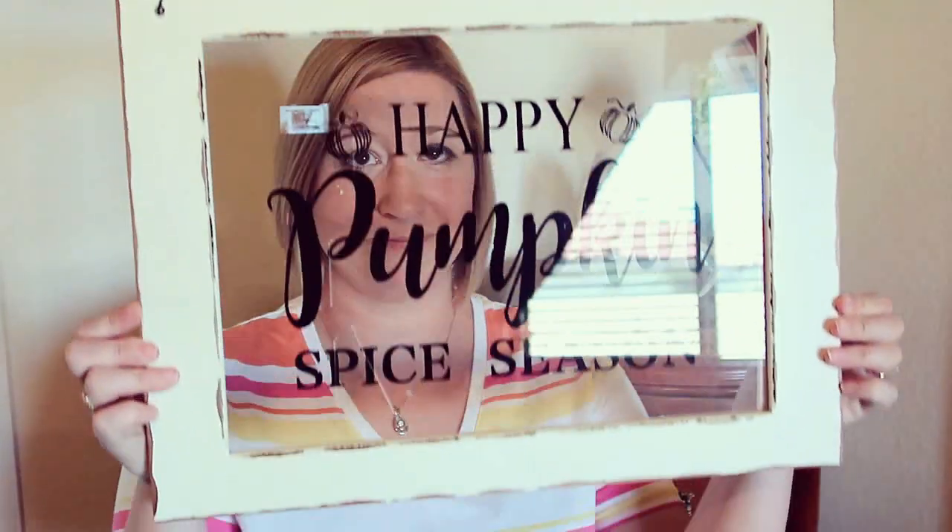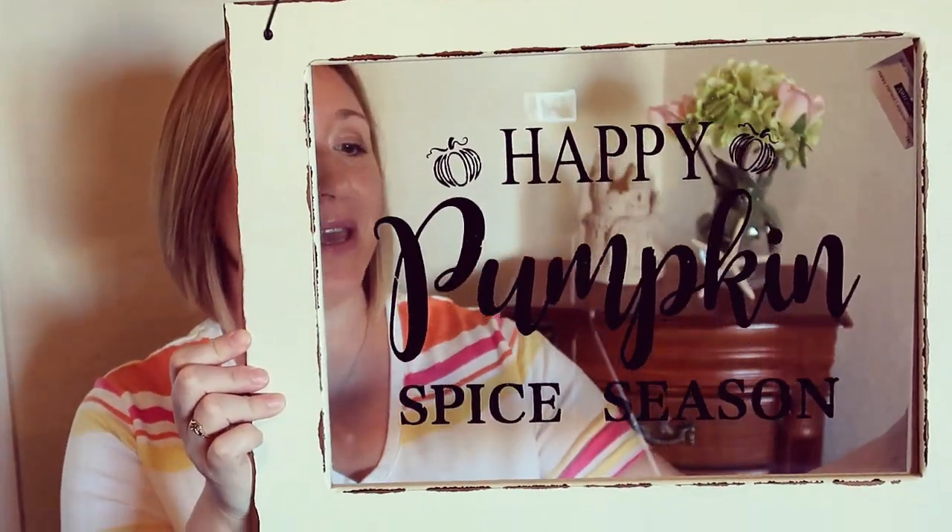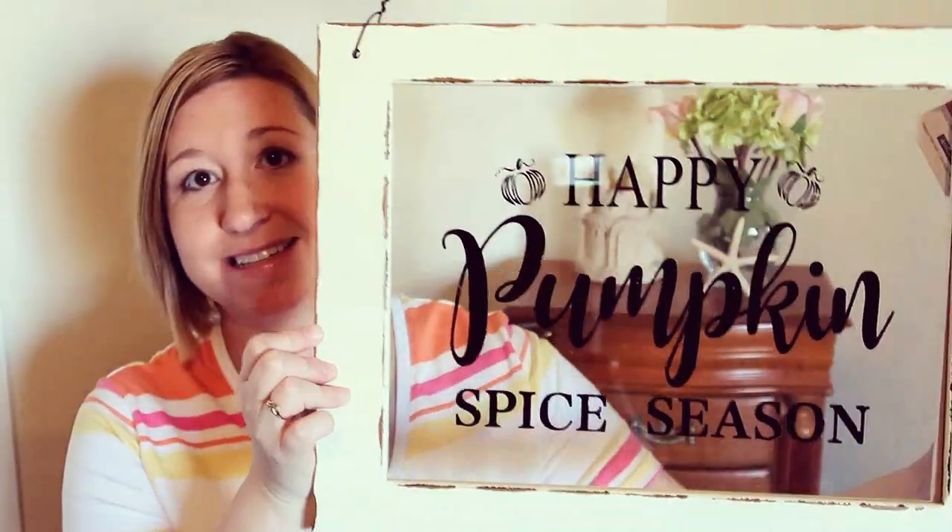My final purchase is this — it's a window and it says 'Happy Pumpkin Spice Season.' Oh my goodness, when I saw this, this was my top thing that I wanted. I was like, okay, I know for a fact that I want this. Especially when you have a 50% off coupon, you can get 50% off of this.